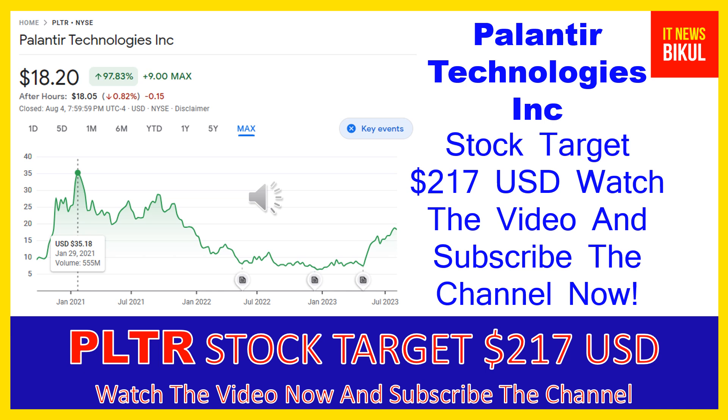Palantir Technologies Incorporated was incorporated in 2003 and is based in Denver, Colorado. The company is related to the technology sector and works in the software infrastructure industry. The number of employees working at this company is above 3,800, and the company is headquartered in Denver, Colorado, United States.